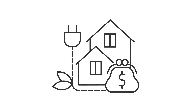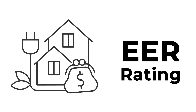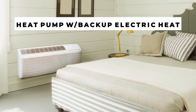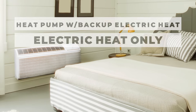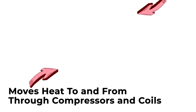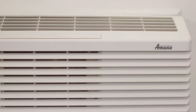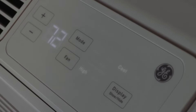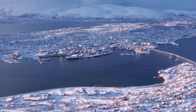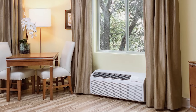Energy efficiency is your wallet's best friend. Check the EER ratings — think of them as the PTAC's report card. The higher the score, the more cash stays in your pocket over time. When choosing your PTAC, you've got two heating options: heat pump with backup electric heat, or electric heat only. Heat pumps are best in most climates, as they simply move heat to and from your space using the unit's compressor and coils. Heat pumps provide much more efficient heating at outside temperatures above about 30 to 40 degrees; below that, the unit will switch to electric heat automatically. Electric heat only units may be more ideal for climates that get really cold, or very hot climates where heat is rarely used. No matter which you choose, you get heat no matter how cold it gets outside.